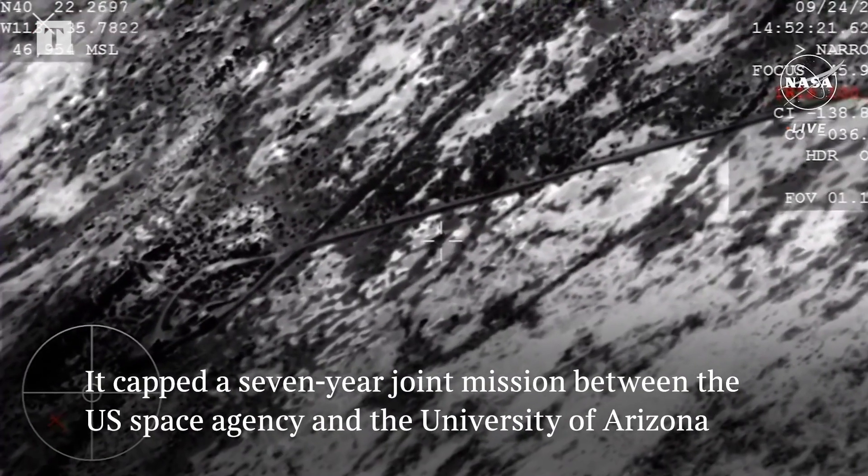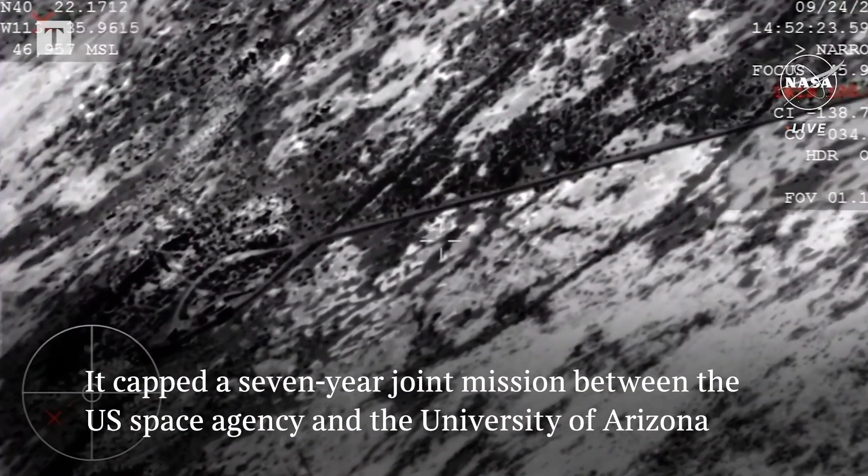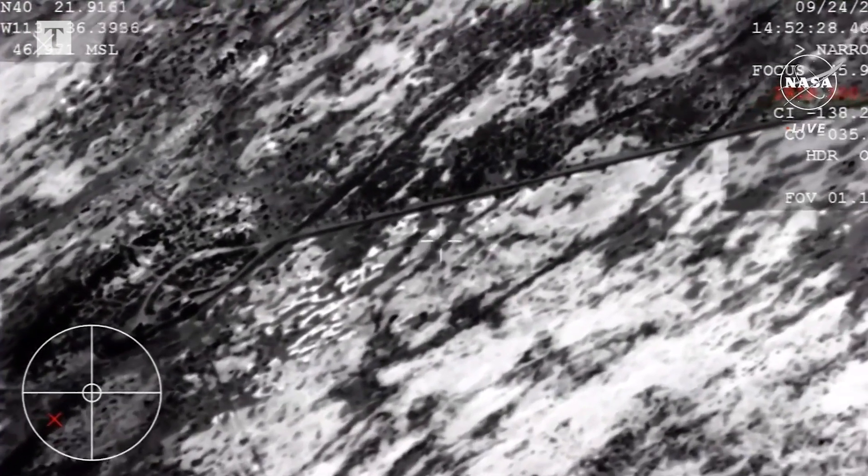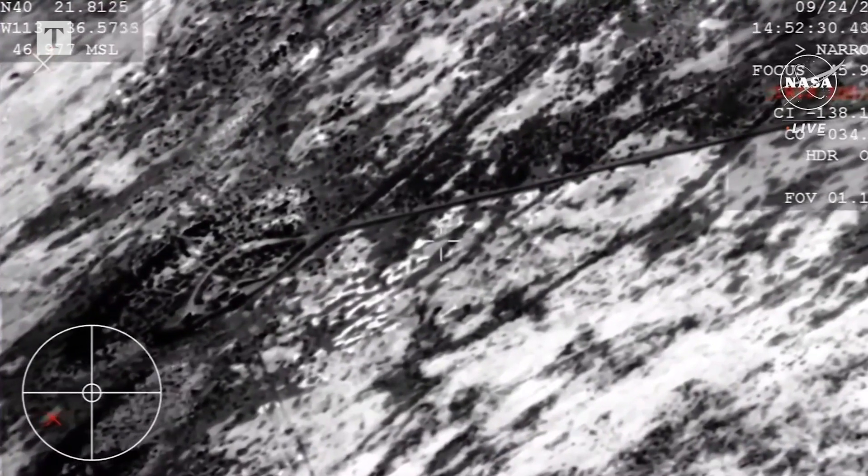A journey of a billion miles to asteroid Bennu and back has come to an end, marking America's first sample return mission of its kind and opening a time capsule to our ancient solar system.